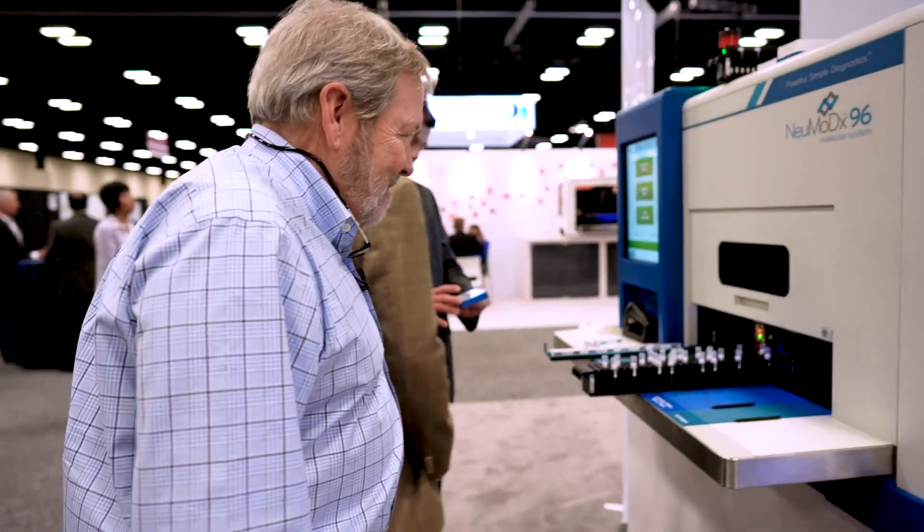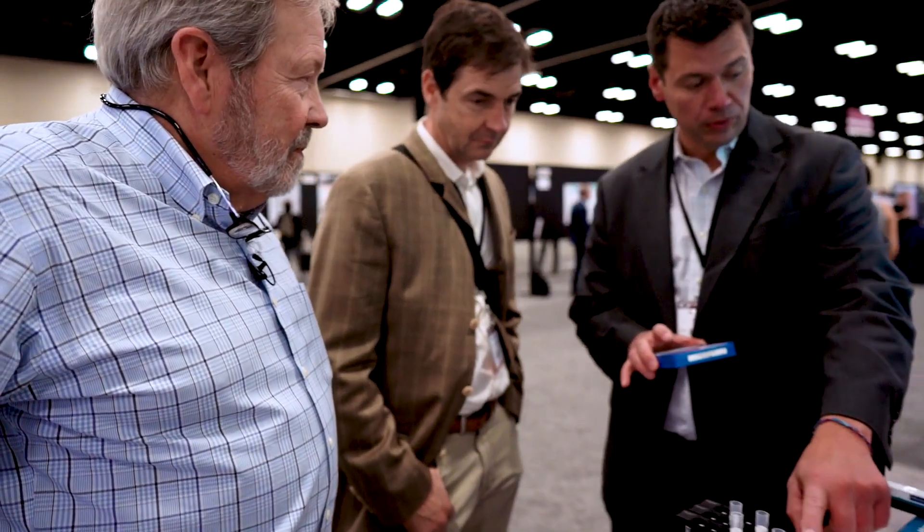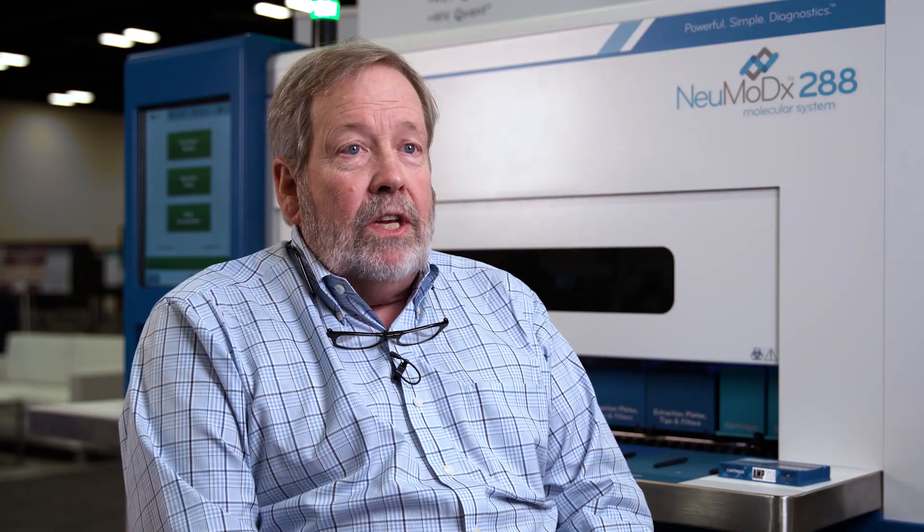In my position, I basically study other systems and work with industrial partners in terms of development of their assays and their equipment to run those assays. Formerly, I was the head of infectious disease and ran the infectious disease section at Tricor Reference Labs. We run about 15 million tests per year and have a menu of about 1,500 tests.